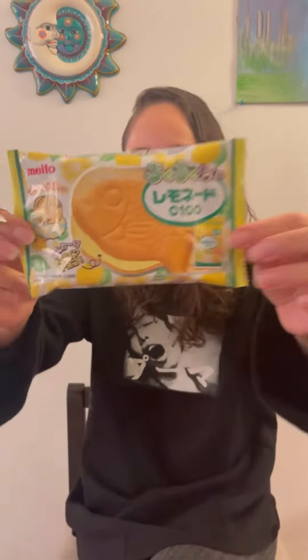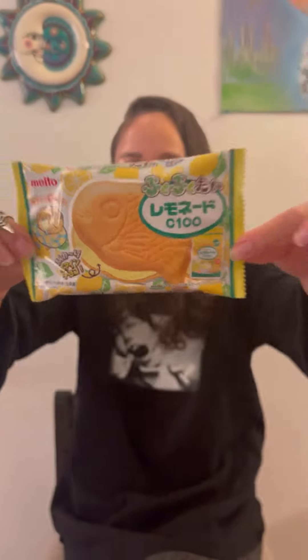Hey guys, so today I got this to try. It's like some wafer cookie and it has like some lemon filling, I'm assuming from the wrapper because I have no idea what it says.